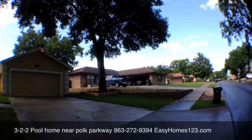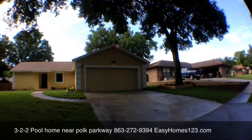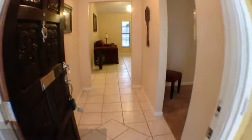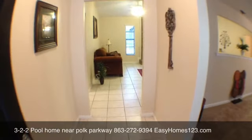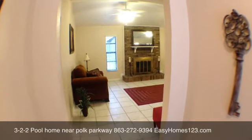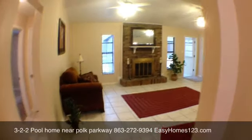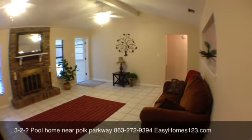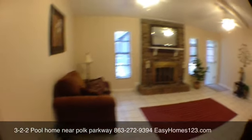Let's go take a look inside. This three-bedroom, two-bath home is located near the parkway. It's a split plan.